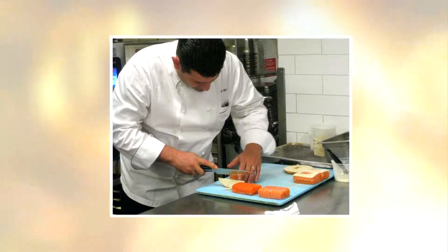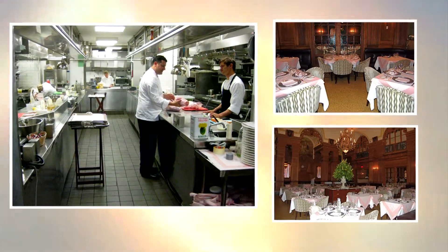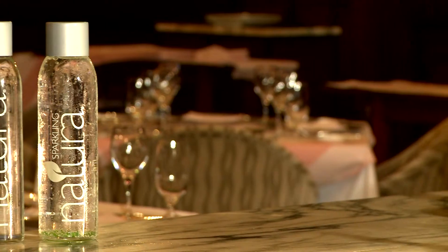My name is Eric Herr. I'm the executive chef at the Oak Room at the Plaza Hotel. I'm responsible for all the food and beverage that we do in this beautiful restaurant. We're here to discuss natural water and the benefits to the environment.